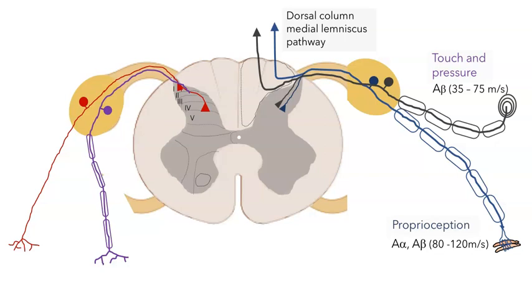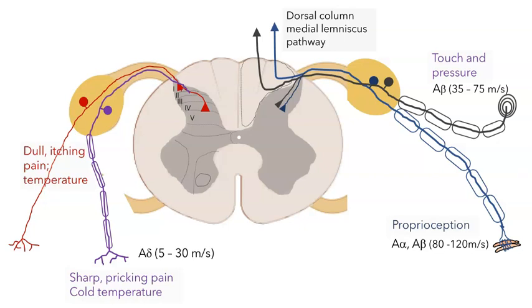On the other side of the figure I've drawn two different types of receptors. In purple, we have a group of neurons that respond to sharp pricking pain and cold temperature — these belong to the A-delta class of axons. They might only be one to five microns in diameter, and although they're myelinated, the myelin sheath is not as thick as for touch receptors. The last class, shown in red, responds to dull itching pain as well as hot temperatures. They belong to the C class of receptors — the smallest, sometimes less than a micron in diameter — and they're not myelinated at all, meaning action potentials propagate at only one or two meters per second, so this information takes the longest to reach the brain.